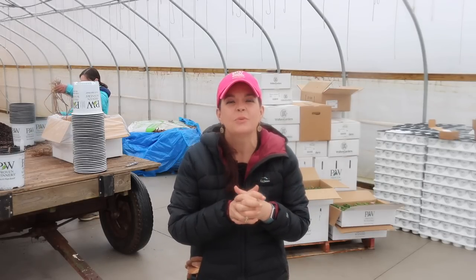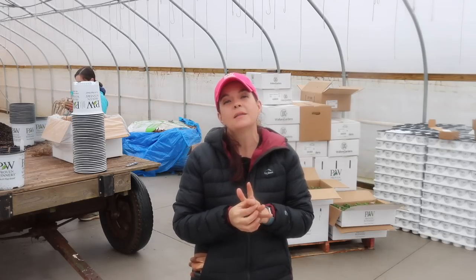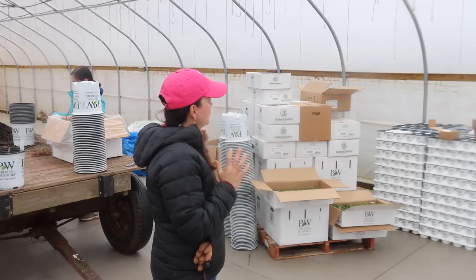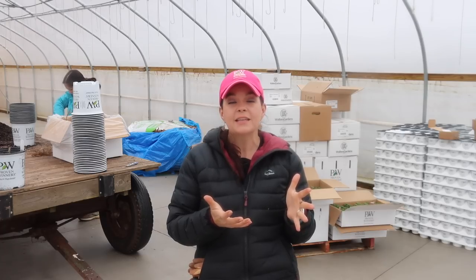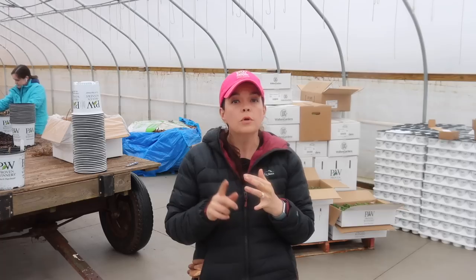Hey friends, today I'm Gardening with Creekside. We are excited to share that we have our first arrival of plants for 2023. We got a great delivery of our perennials from our friends at Walter's Gardens just yesterday. You can see behind me that they arrived on this lovely pallet and boxes. We are Creekside Nursery in Dallas, North Carolina, Zone 7B, just west of Charlotte, right above the South Carolina state line. We are a grower retailer.